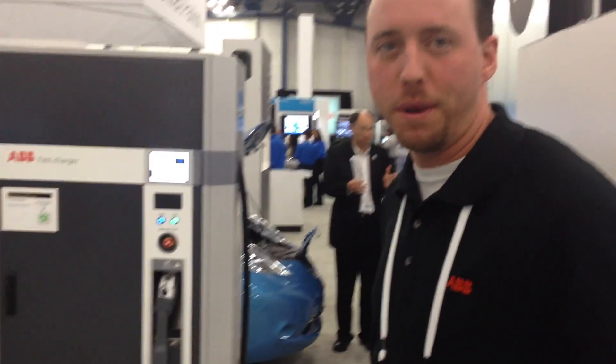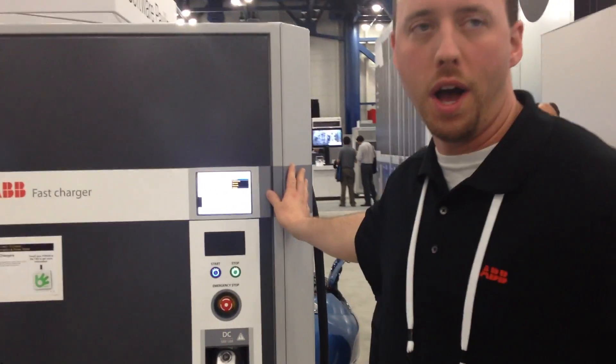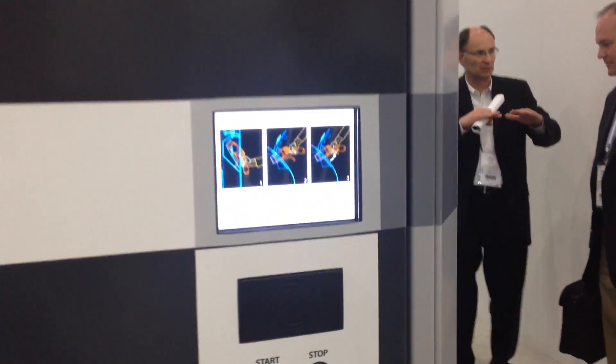My name is Jeff Tice, I'm with ABB in New Berlin, Wisconsin, and I'm the North American operations manager. What we have here is the ABB fast charger — a 50 kilowatt power converter that is providing DC to a full electric vehicle.